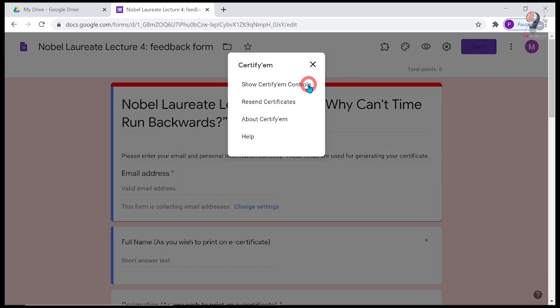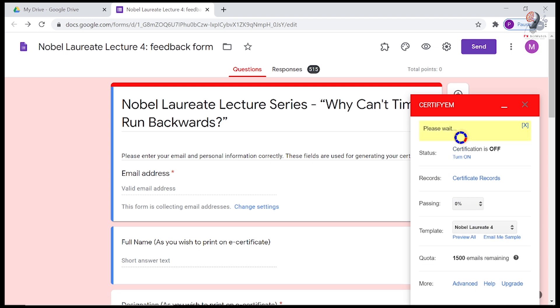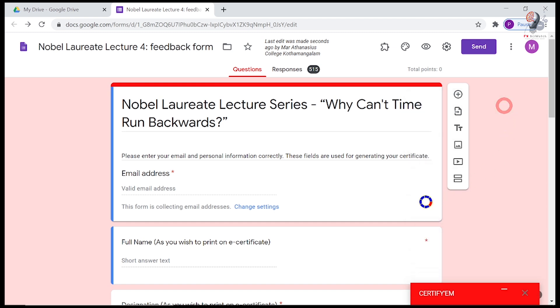Go to the Certifym control menu and set the passing percentage and certificate template. Now turn the certification on, and then turn it off immediately. This step ensures that all settings are configured properly. By keeping certification off, you ensure that certificates will not be sent out automatically, but note that turning certification off automatically stops accepting responses.